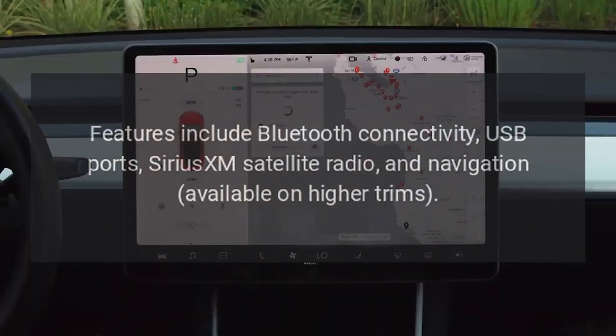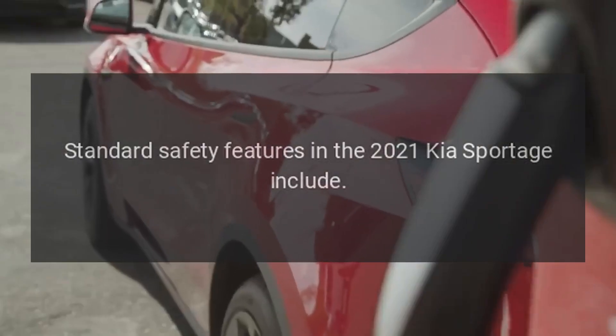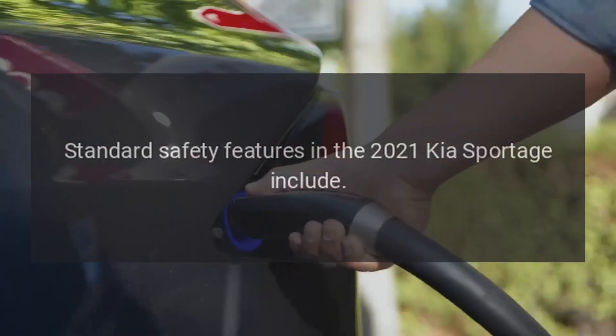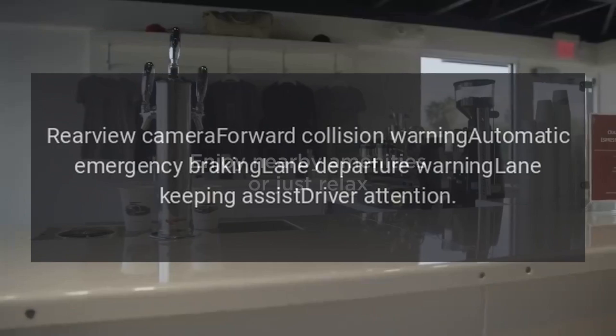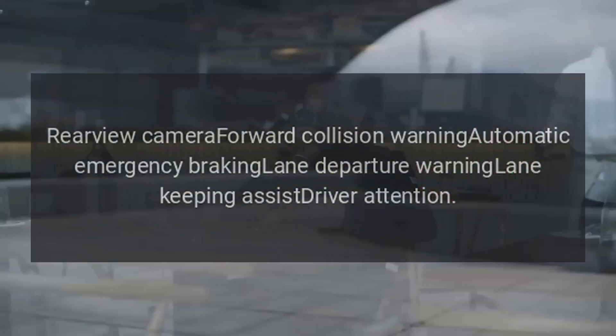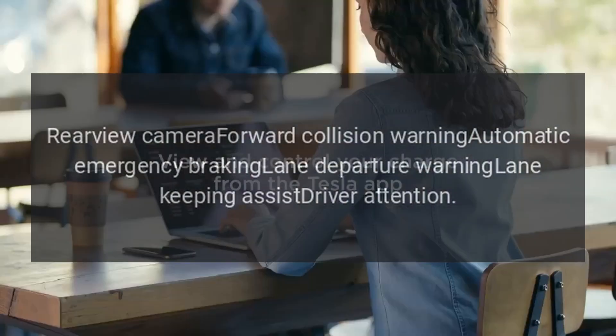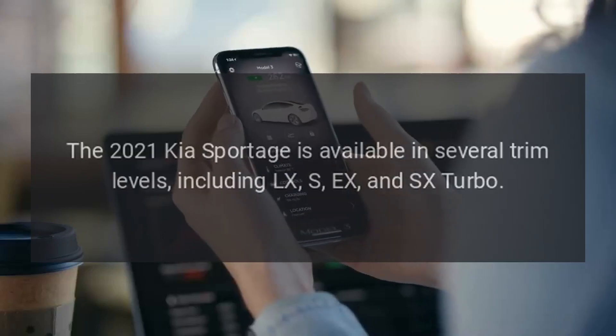Standard safety features in the 2021 Kia Sportage include a rear-view camera, forward collision warning, automatic emergency braking, lane departure warning, lane keeping assist, and driver attention monitoring.